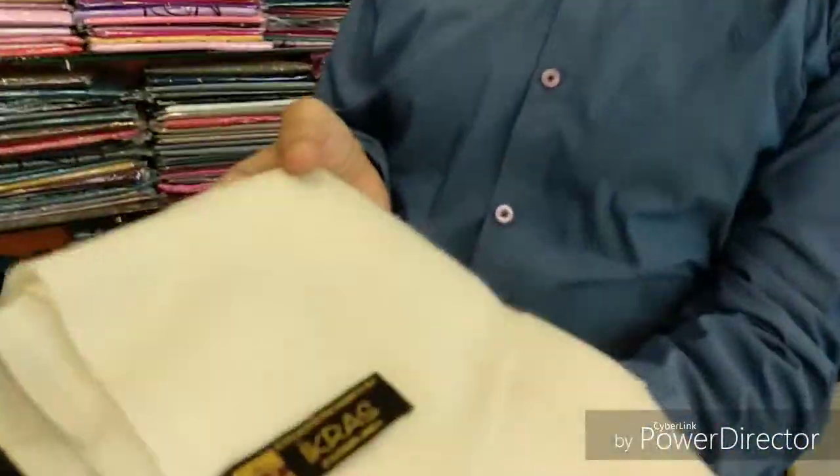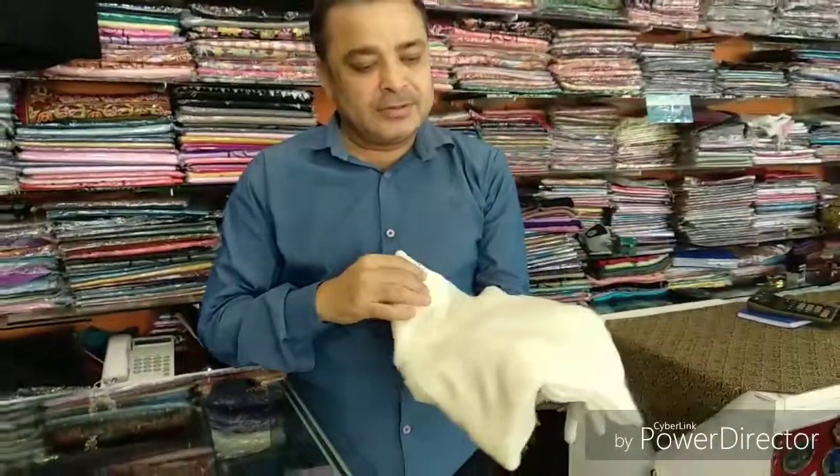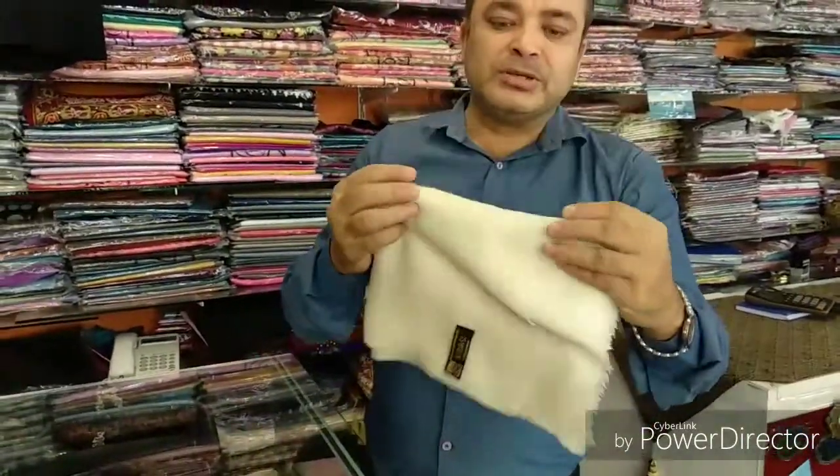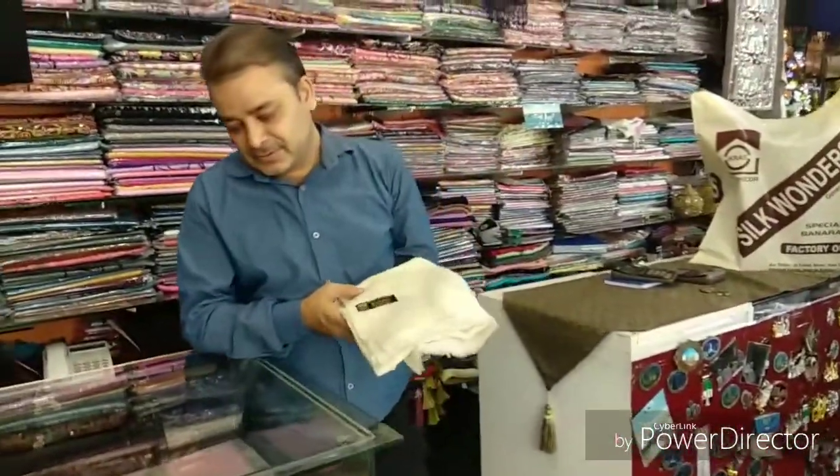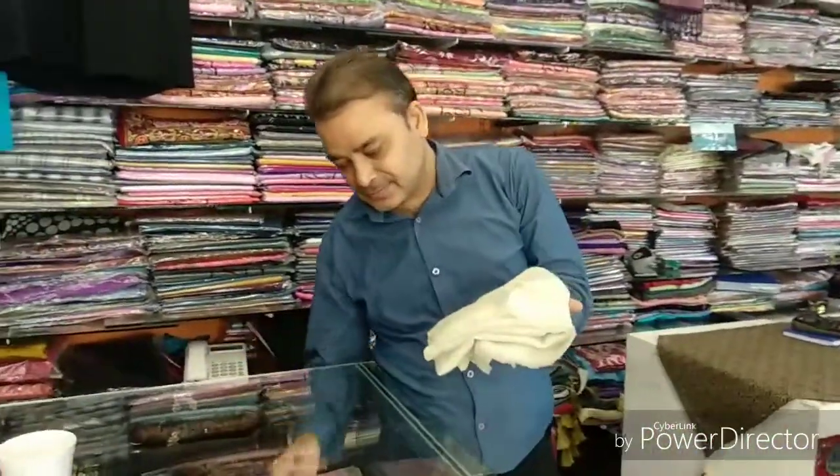We also see a lot of clothing items, especially the Pashmina. This is an exclusive Pashmina — this is their brand, Ikras. It's pure wool, 100% wool, very soft. It is made in India, Kashmir. So a lot of good Indian things are available now in Dubai.